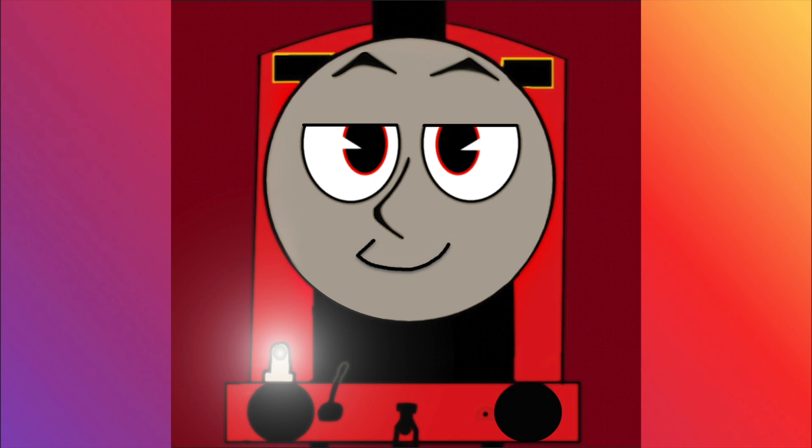Hey guys, it's Jameses here, and I just recently obtained one of the rarest Thomas & Friends items ever.